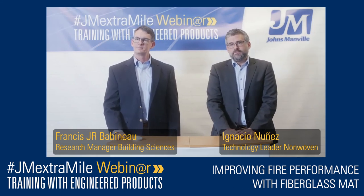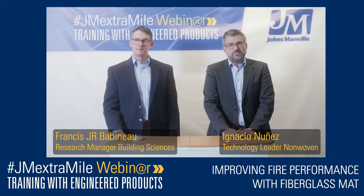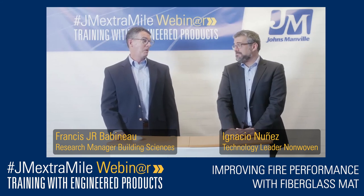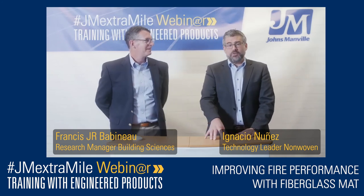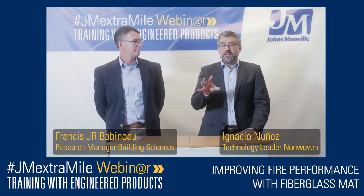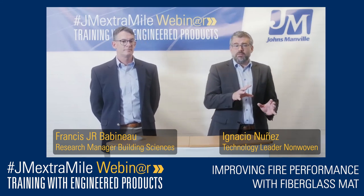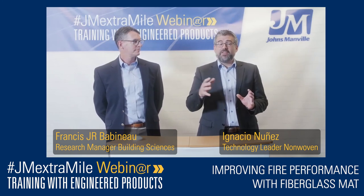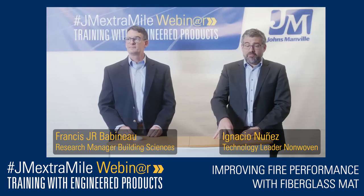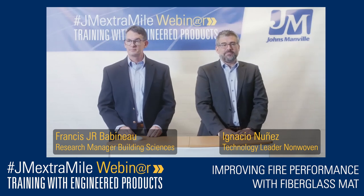Question on flooring and binders: does changing binder composition on a glass mat affect flame resistance of a carpet or other product where the mass contribution from the glass substrate is quite small? Ignacio answers: yes, the glass nonwoven will definitely not be the main contributor, but sometimes a material failed to pass classification by just three seconds. Maybe the contribution of the glass nonwoven is quite small, but those three seconds can be the difference between one classification and another. That's why you should never underestimate the glass nonwoven component in the final product. J.R. agrees: even though the product is full of polymers, the glass nonwoven can make the difference in achieving the right classification.